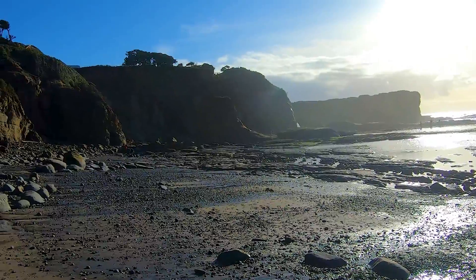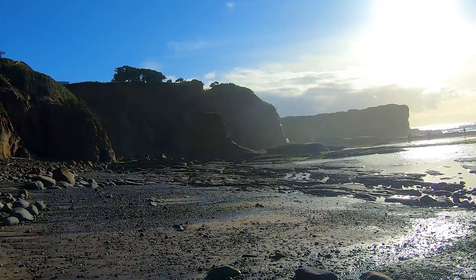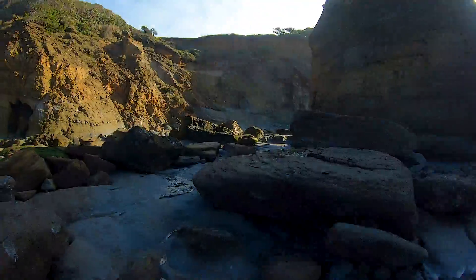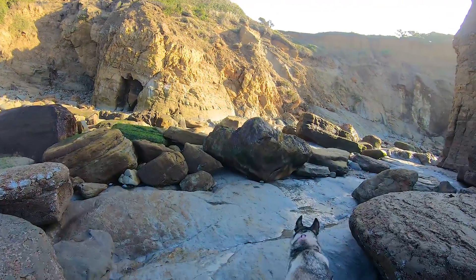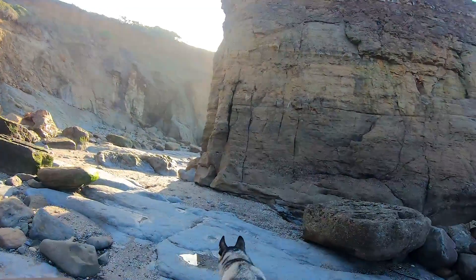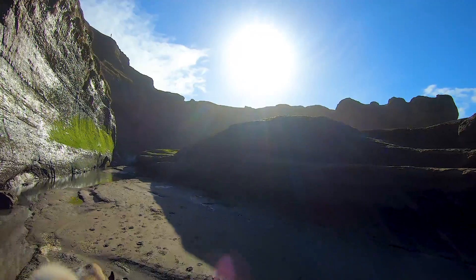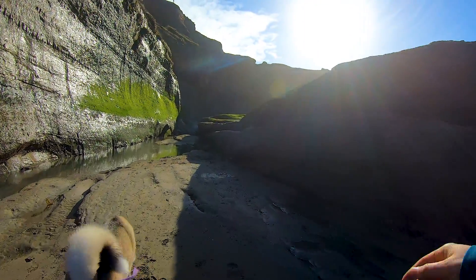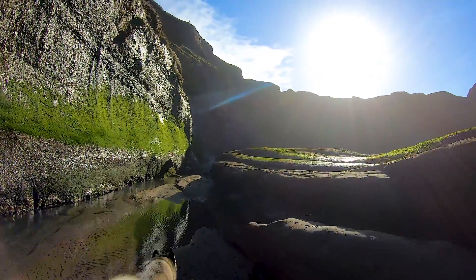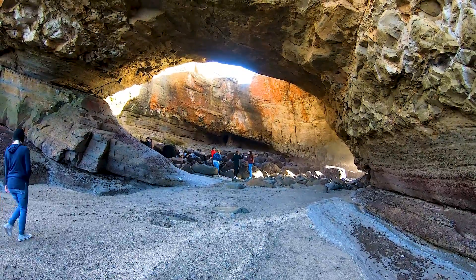After checking out the beach, you can head south to see the cave entrance to Devil's Punchbowl. The terrain to the cave is a little tougher than the sandy beach. The various slippery rocks should be approached with a bit of caution. A couple places you might have to choose between climbing or getting wet. After a little scrambling, you arrive at a huge cave entrance.